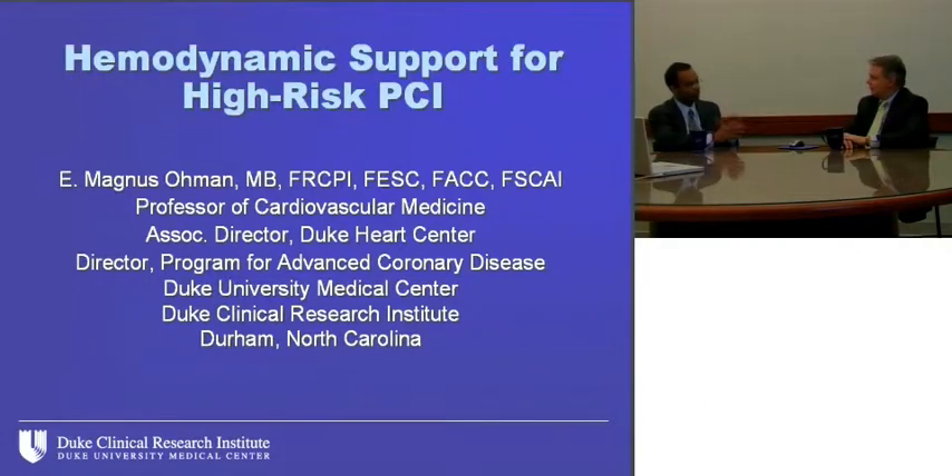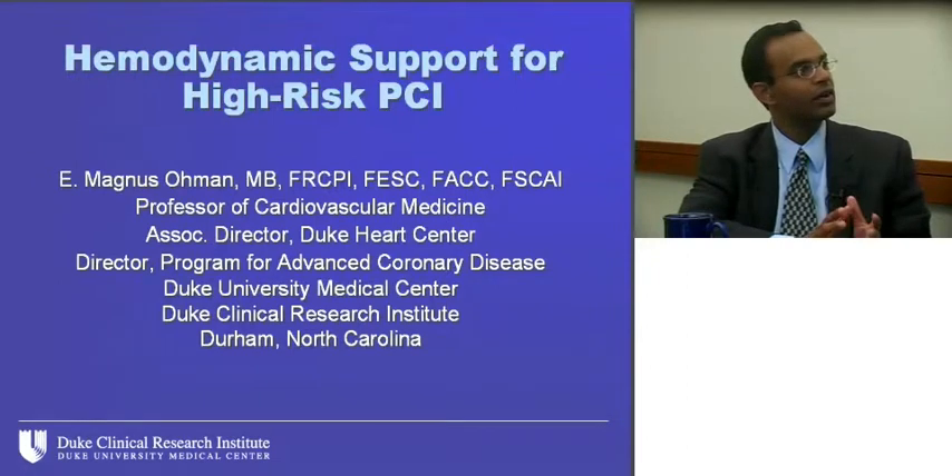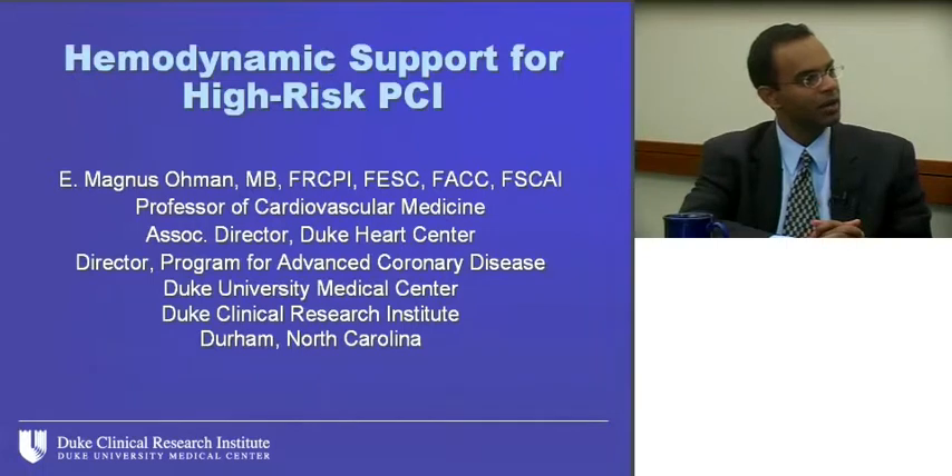Magnus, we're doing a series of programs centered around a single patient, because a patient will come into contact with multiple specialists during the course of a hospitalization. The patient under consideration today is a 75-year-old female who presents in borderline cardiogenic shock. She rules in for an acute MI, undergoes cardiac catheterization the next day, and is found to have multi-vessel coronary disease. She's deemed too high risk for bypass surgery. What are the options for a patient with high-risk clinical features, hemodynamic compromise, no options for surgical revascularization, who needs to undergo PCI?